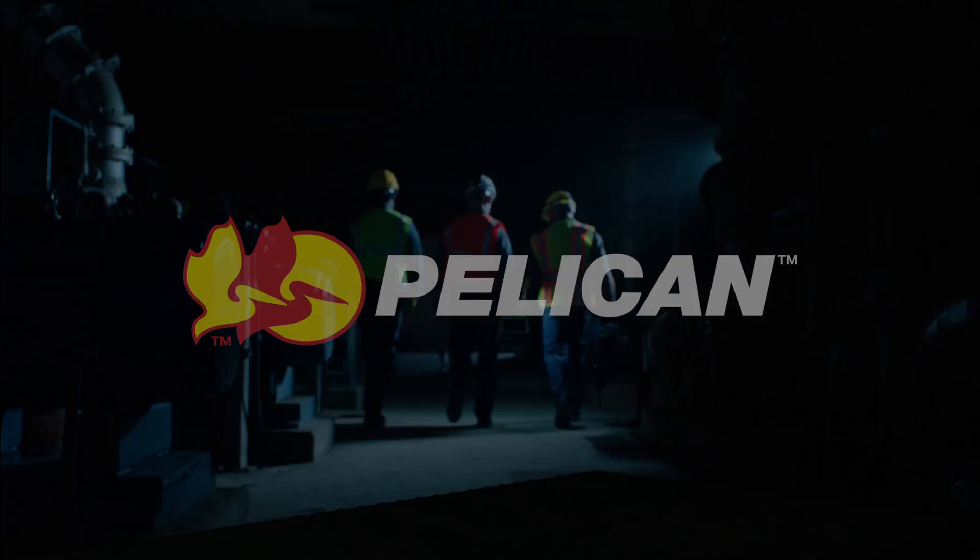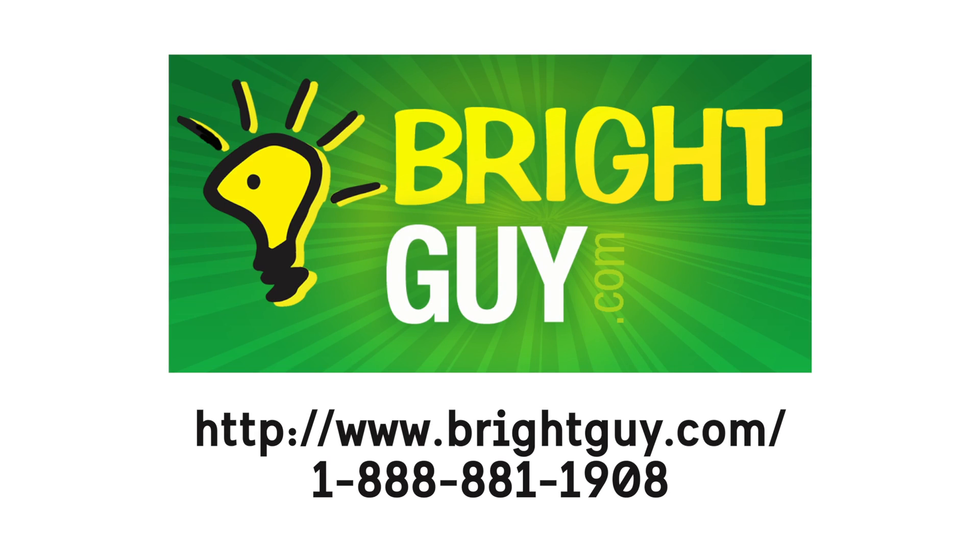For more information, please visit www.pelican.com.